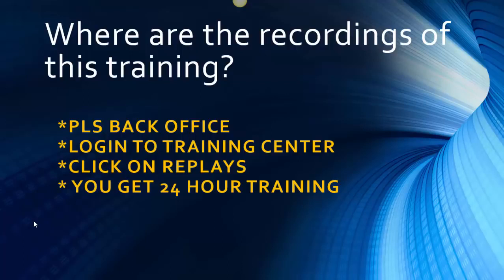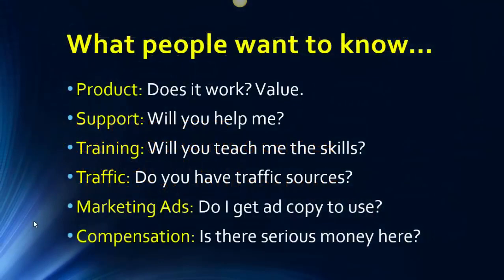A lot of people ask me where they can get recordings to see other open house overviews and recorded webinars. It's very easy. All you have to do is log in to the Power Lead System back office and hover over Training. There's a little menu bar at the top. Hover over Training and click to get to the training center in our back office. Then you'll see a menu bar — click on Replays.